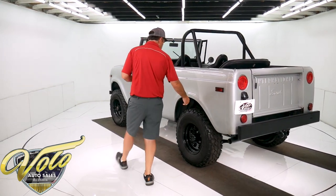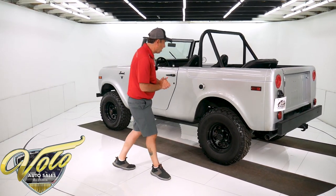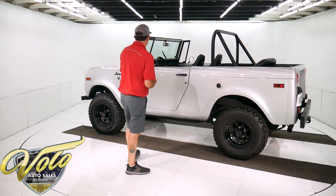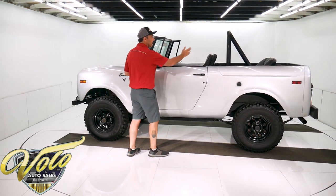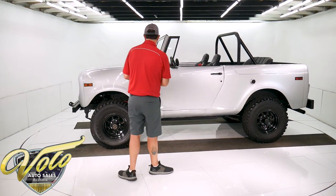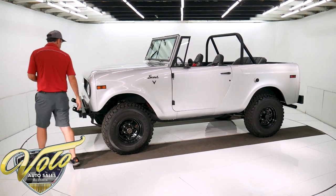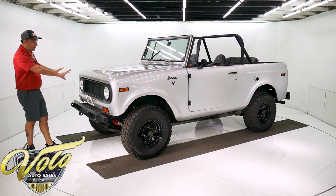Obviously it's got some nice mudder tires — they look new. Black powder coated rims. Got a custom fuel filler right here. Blacked out trim — door handles, vent windows, and mirrors. Obviously has a roll bar. It does not have a top, so it's a fair weather vehicle. The hinges and emblems were blacked out. Custom made tow bumper in the front. Blacked out grill.